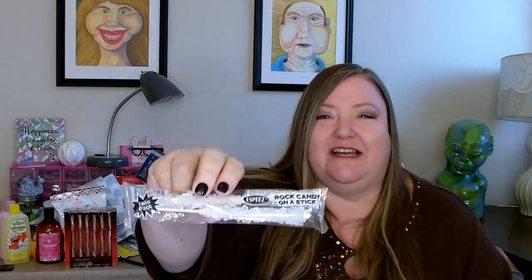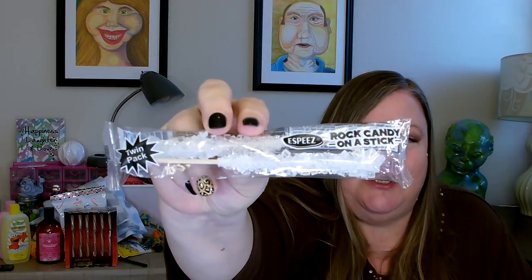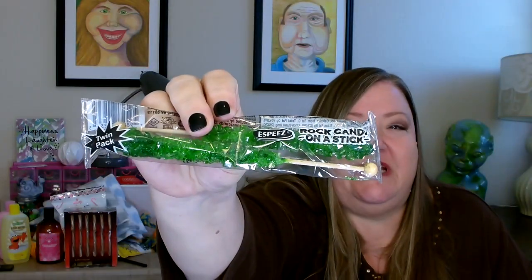This next item I haven't seen in a long time and it was really nice to find it at the Dollar Tree — they are rock candy on a stick. I got two packages: one in clear and one in green. You get two sticks covered in rock candy in each package.